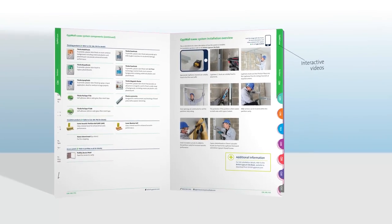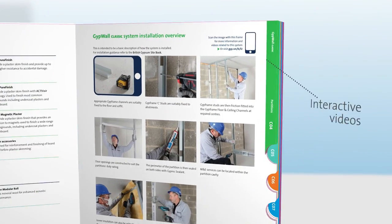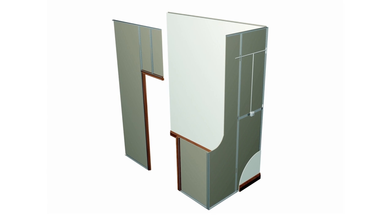We have also added automated video links that you can access through your computers and smart devices. Simply download the app, scan the image with the frame around it, and the explainer video will start to play.